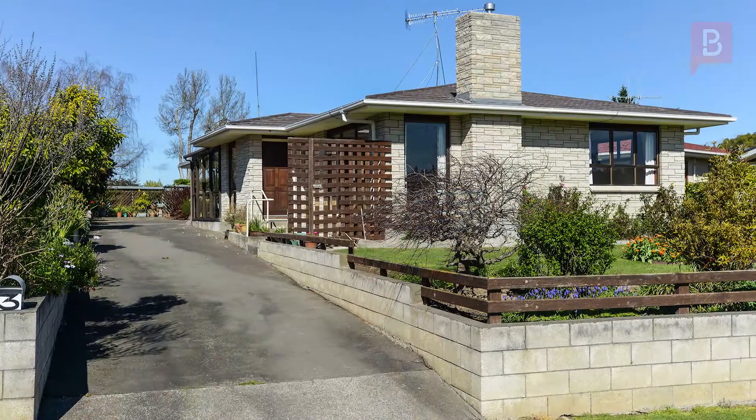Hi, I'm Jane Hamilton from Property Brokers Waipukau office. Welcome to my latest video: Winner in Waipaawa.